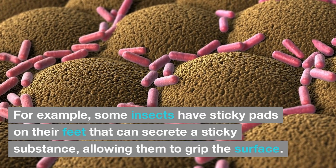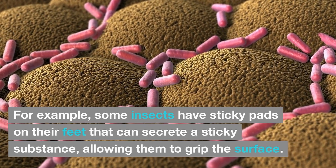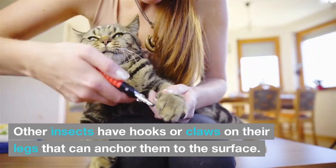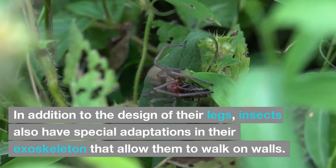For example, some insects have sticky pads on their feet that can secrete a sticky substance, allowing them to grip the surface. Other insects have hooks or claws on their legs that can anchor them to the surface.